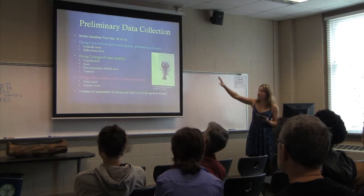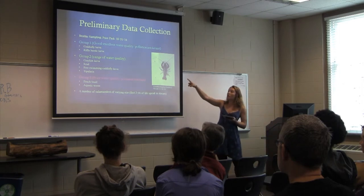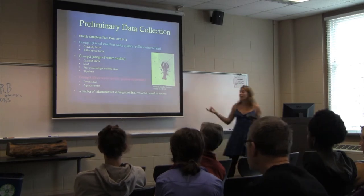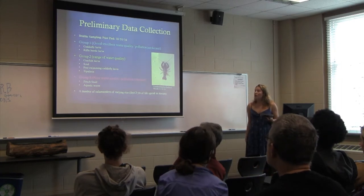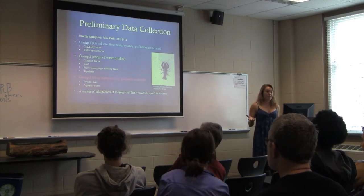The sample is pretty diverse — I found some organisms that are pretty pollution intolerant and some that are really pollution tolerant. From the benthic samples it's a little hard to say definitively whether the stream habitat is really affected by the urbanization upstream.